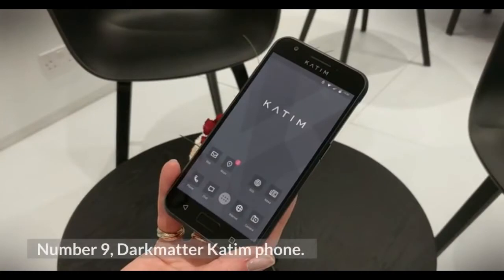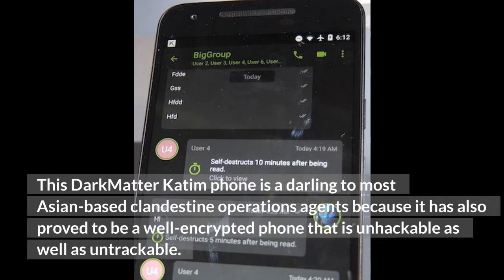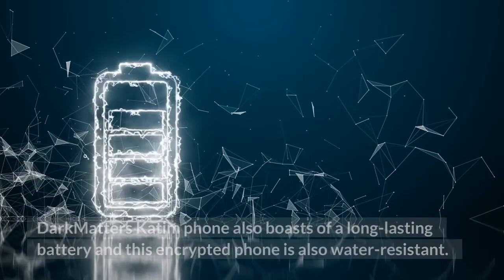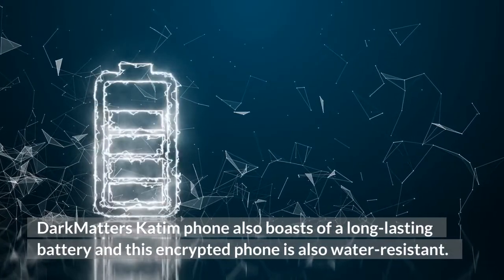Number 9: DarkMatter KDEM Phone. This phone is a darling to most Asian-based clandestine operations agents because it has proved to be a well-encrypted phone that is unhackable as well as untrackable. The DarkMatter KDEM phone also boasts a long-lasting battery and is water-resistant.